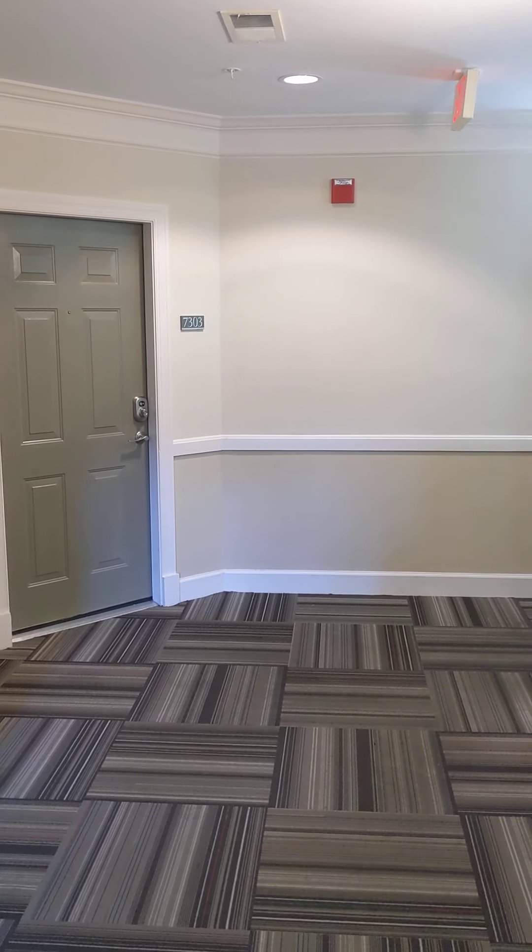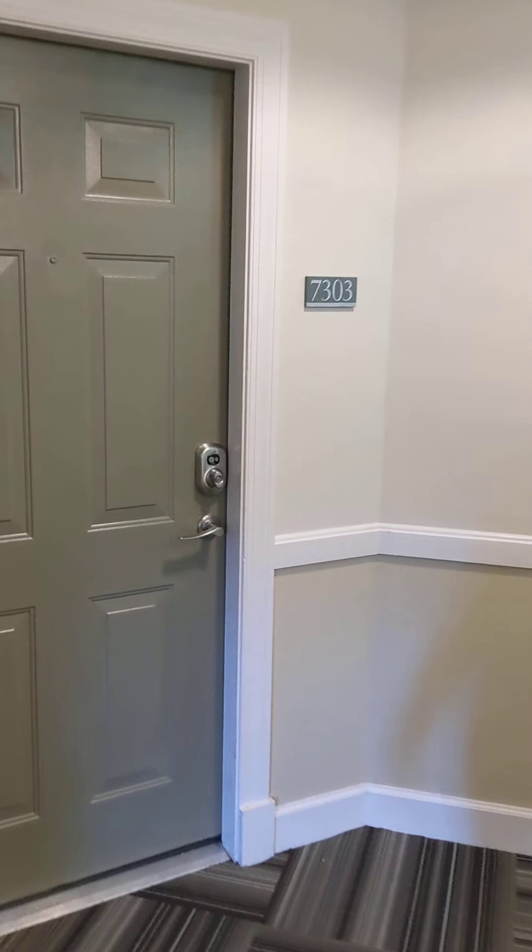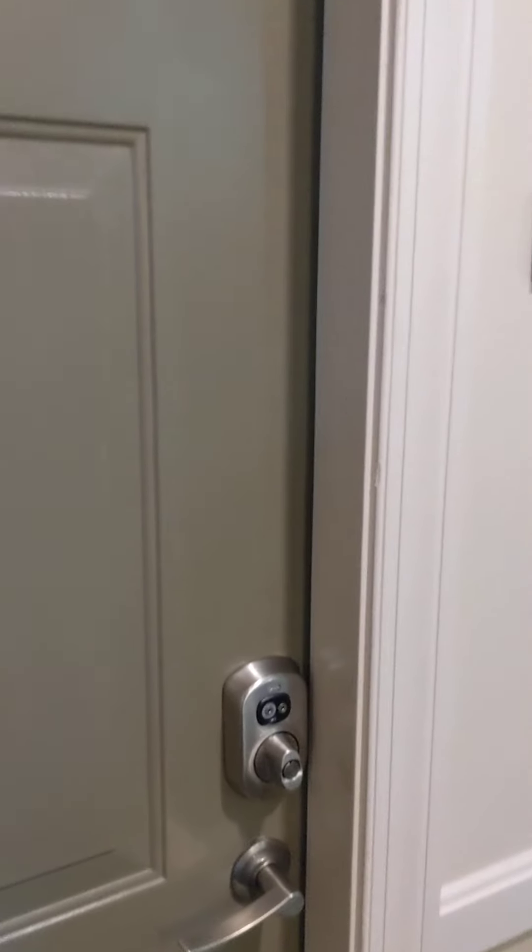Hi, welcome to the Rothbury. Today we are touring a two-bed, two-bath with our full renovations. This apartment is 7303.